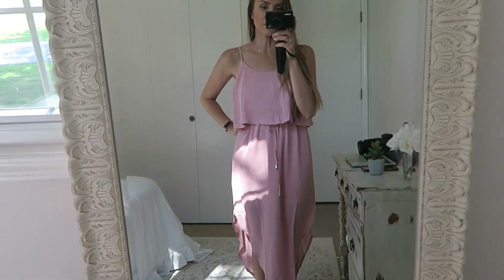I have not tried on any of these pieces yet — this is the first time I've seen them on — so you get my genuine first reaction, first impression. Let's jump in and do this thing!